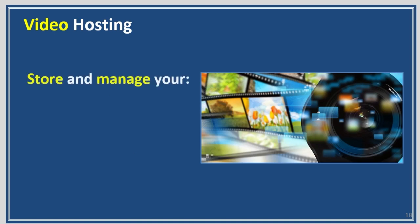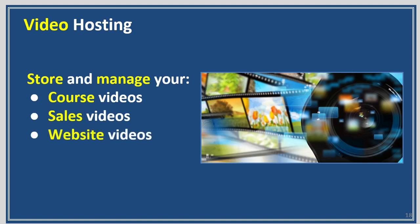Video hosting allows you to manage your video courses, your sales videos, webinar videos, and your social media videos. Nowadays most content is some kind of video presentation. You need a place to host all this — you can throw it on YouTube, but there's so much on YouTube, and some of that you want to protect.